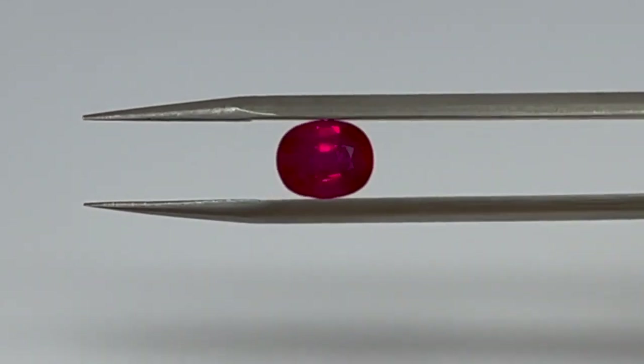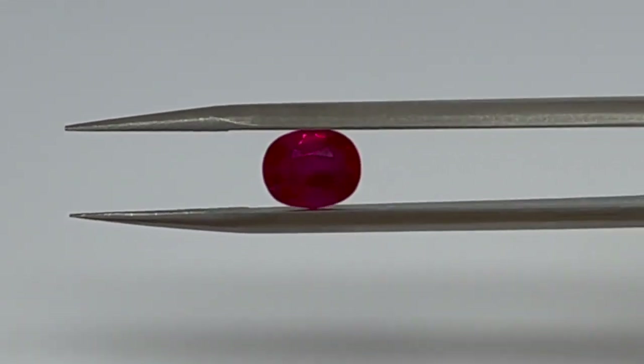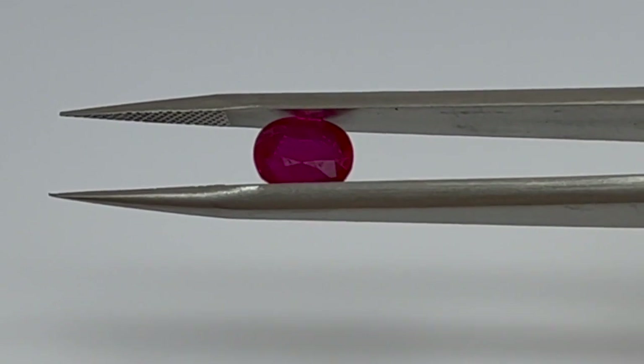Contrast the pinkish red hue with this two carat GIA-certified pure red unheated Burmese ruby. There is a big difference between these two gemstones. Here are some tips when you find yourself negotiating with a dealer.